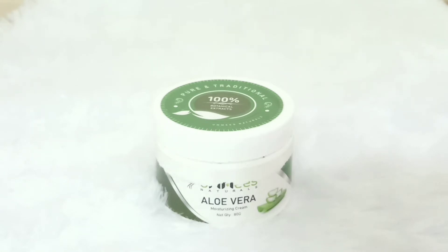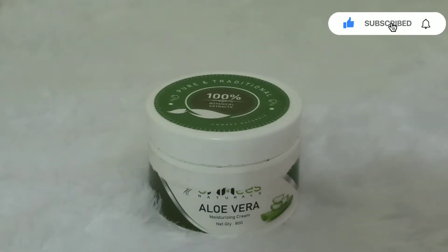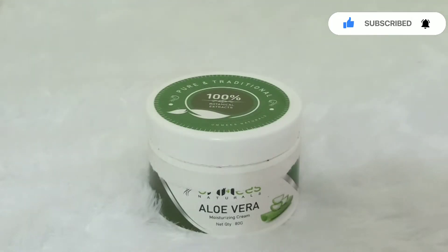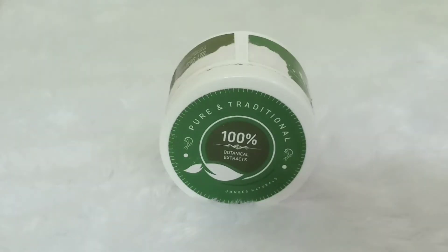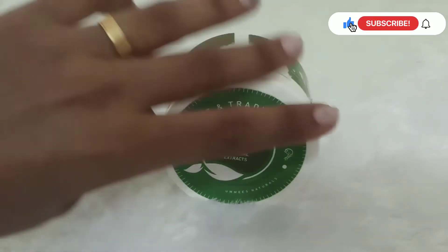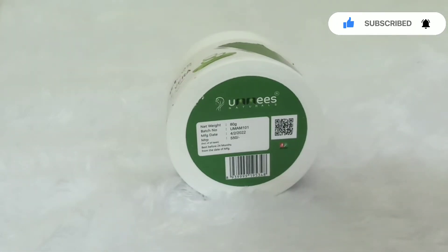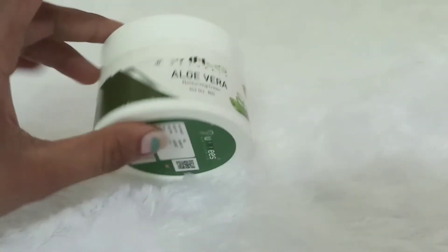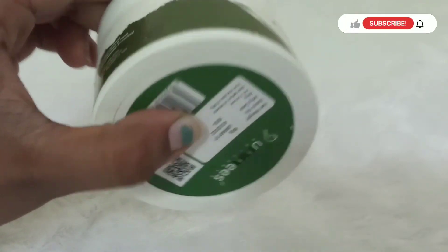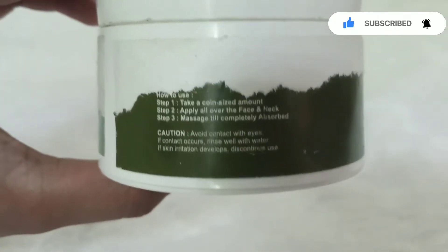I noticed it left a dark color on my skin. I tried using it but it left dark or black marks. I will try to remove the color, but that's not a major issue.